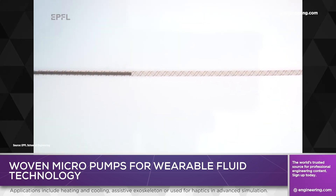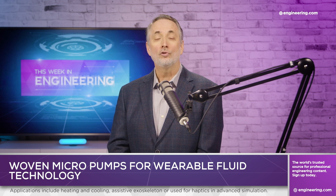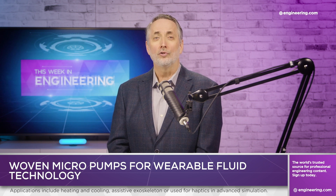In the future, your jacket may not only keep you warm, but might help you lift heavy objects or give you the sensation of G-forces in a flight simulator.